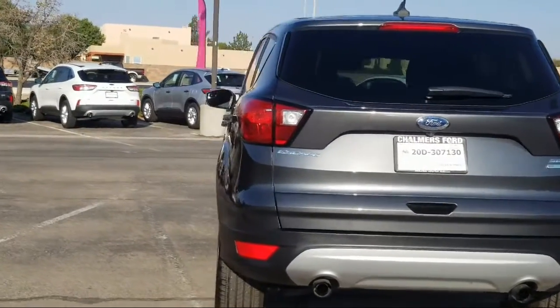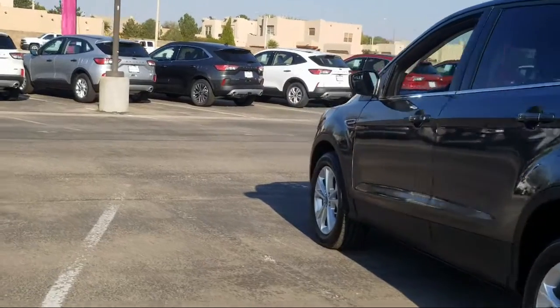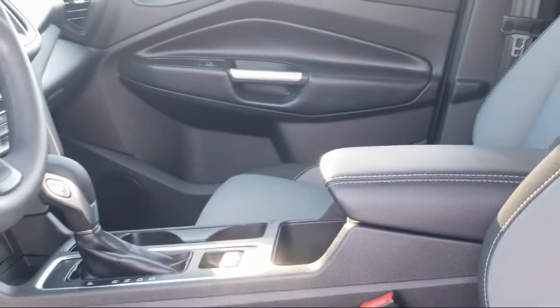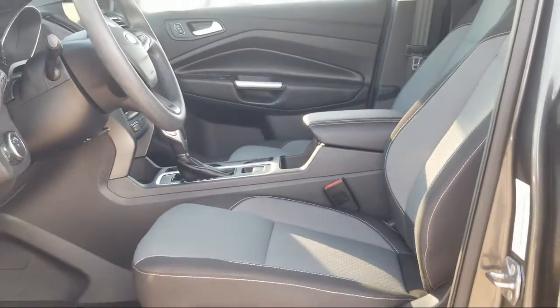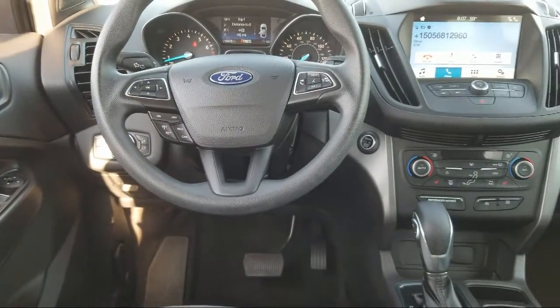Here at Don Chalmers Ford, every vehicle we offer at our dealership in Rio Rancho exceeds our strict standards for quality, reliability, and performance. We have a friendly and accommodating staff, eager to assist you, and our team of experts is ready to tell you all you need to know about our available car loans and lease options.